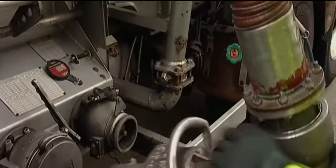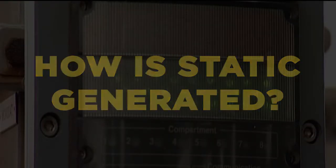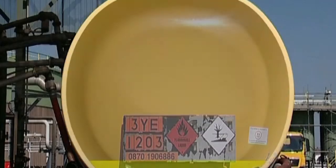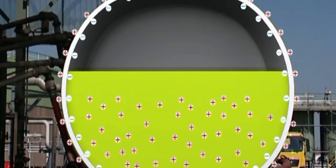The 12-minute video explains what static electricity is, how a static electricity charge can be generated, and what can be done to control it. It has been developed to explain key fuel storage and handling principles in a practical, non-technical way for wide-ranging audiences.